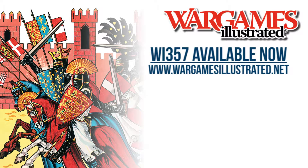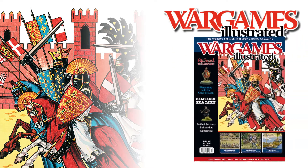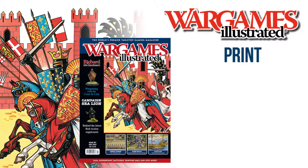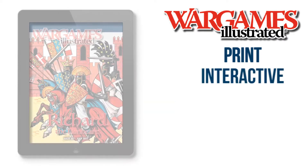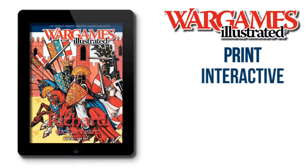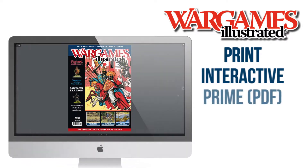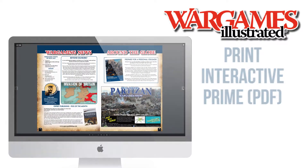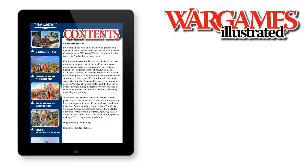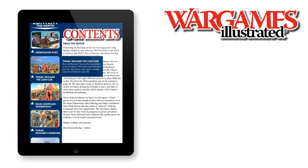The July issue of Wargames Illustrated is available now. As always, the magazine comes in three different formats: Print, the world's best-selling printed Wargames magazine, now in its 30th year; Interactive, designed for iPad and containing loads of extras; and PDF, as part of your WI Prime membership. Let's take a look at some of the content from the latest issue via the iPad Interactive version of the magazine.